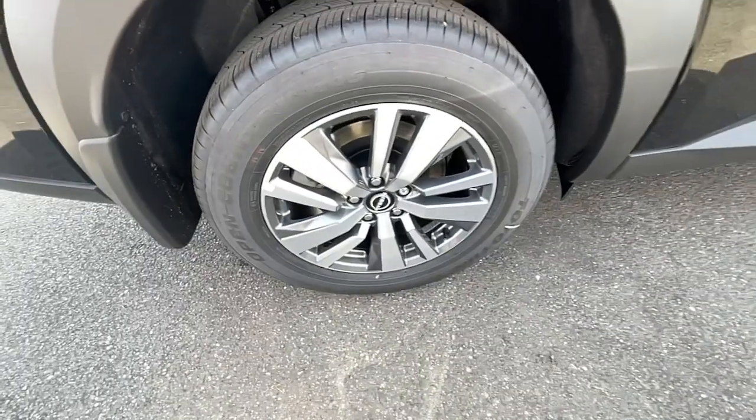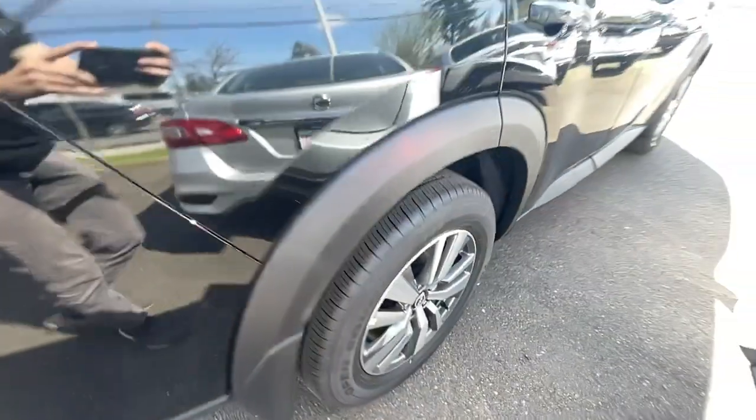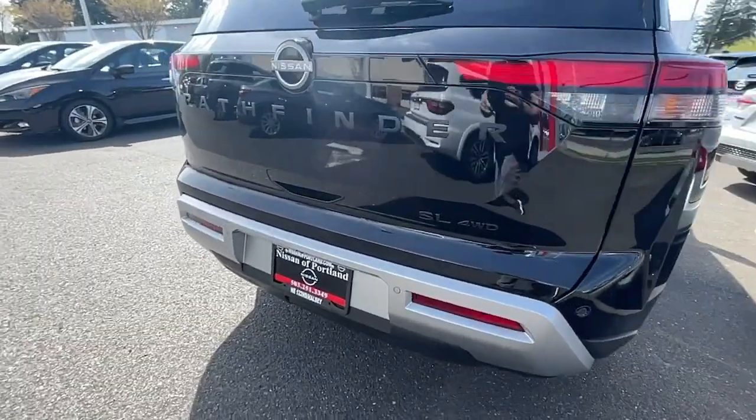These are just some of the great options this vehicle comes with: Apple CarPlay and/or Android Auto, proximity key entry, panoramic roof, sun/moonroof, keyless entry, and navigation system.